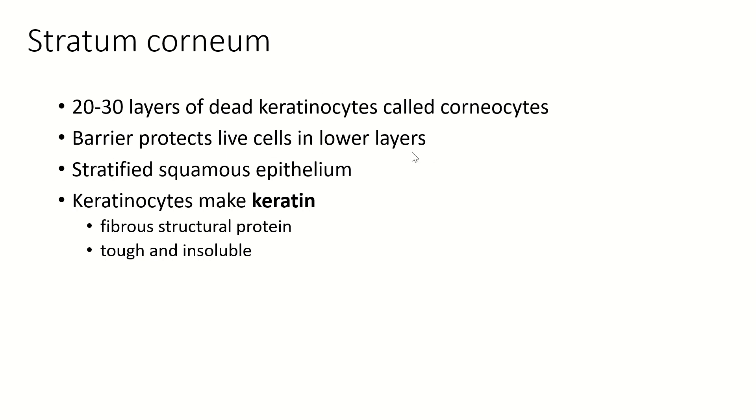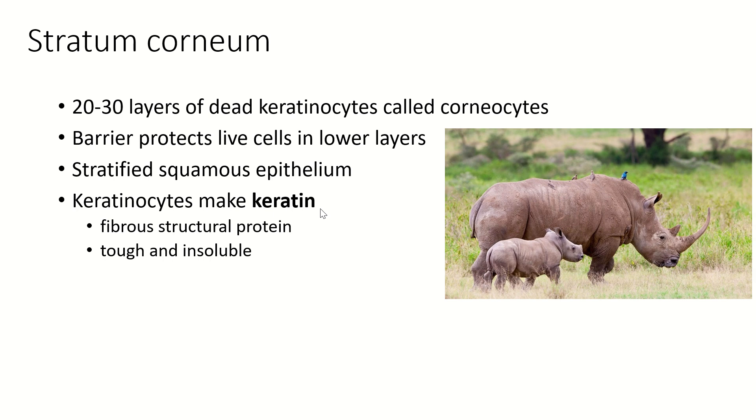This is a barrier that protects the live cells underneath. If you've ever scraped yourself and it's really tender underneath, you scraped off the stratum corneum and exposed the stratum granulosum, spinosum, basale, or even the dermis underneath. It's entirely stratified squamous epithelial tissue made from keratinocytes that were full of keratin.